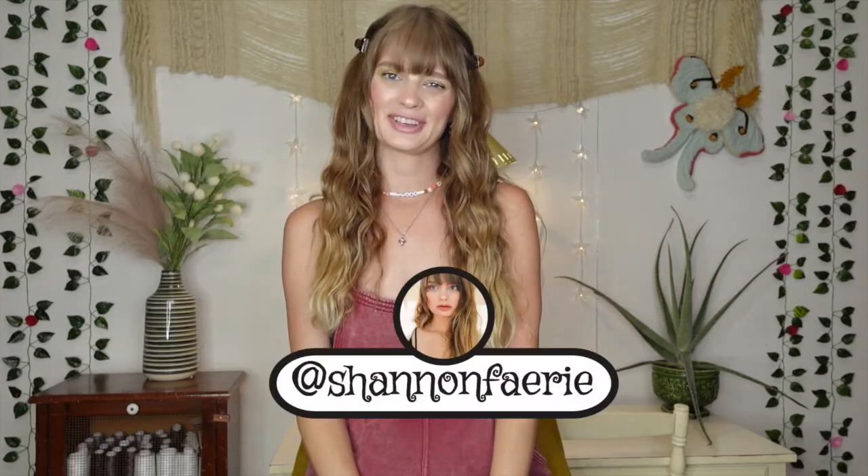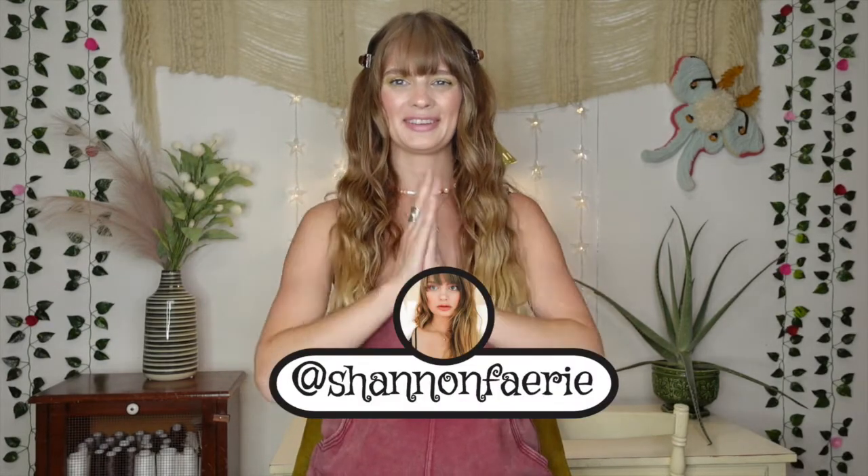Hi fairies and welcome back to my channel. It's Shannon here. I am really excited because today we are back with another thrift haul. I went to a new Goodwill on my way home from work and I found some really, really good stuff and it was priced so cheap. I can't believe it. You know me, I am always hitting up a good deal at the thrift store and I love sharing my finds with you.